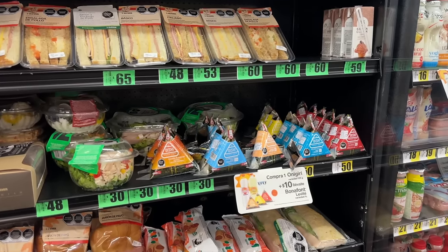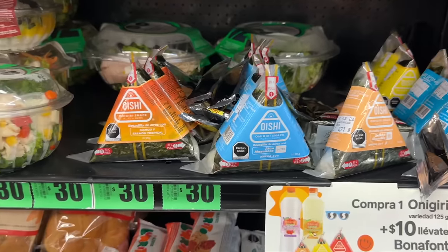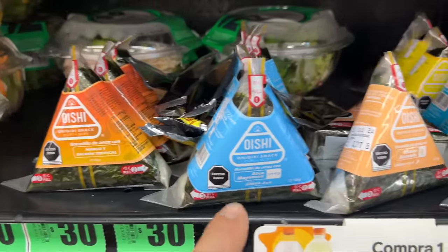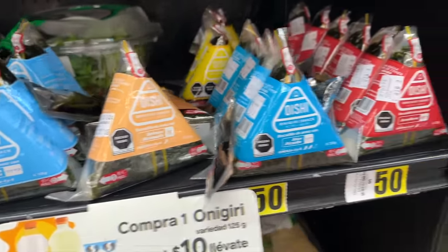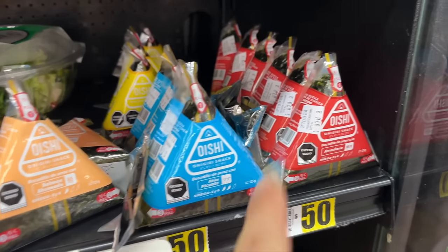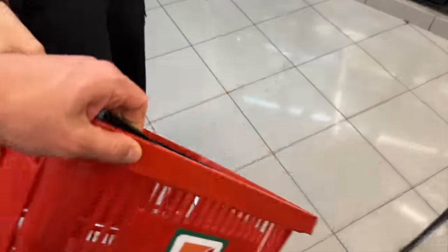I'm shocked that the first thing I'm seeing is onigiri — I would have never thought I would see this. If you don't know, this is a Japanese snack. Onigiri is rice and seaweed, and just like in Japan they have the little pull tab and everything.